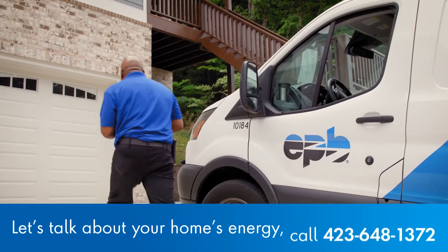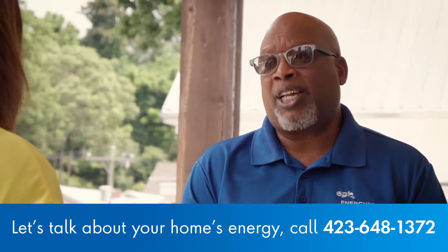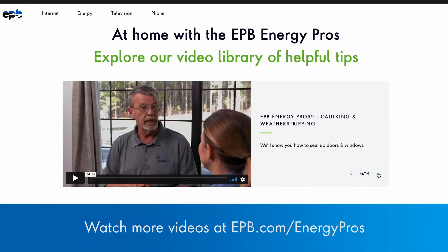Thanks, Ron. There's a lot to consider, but our EPB Energy Pros are there to help in making the decision of what's best for your home. Just give us a call and we're glad to come out and give whatever advice you need — and it's free. Your EPB Energy Pros will be glad to answer any questions you have about HVACs or anything else energy related. Just give us a call for your free EPB Energy Pros consultation. Be sure to watch our other videos in this series to learn more. Thanks for watching — we'll see you next time.